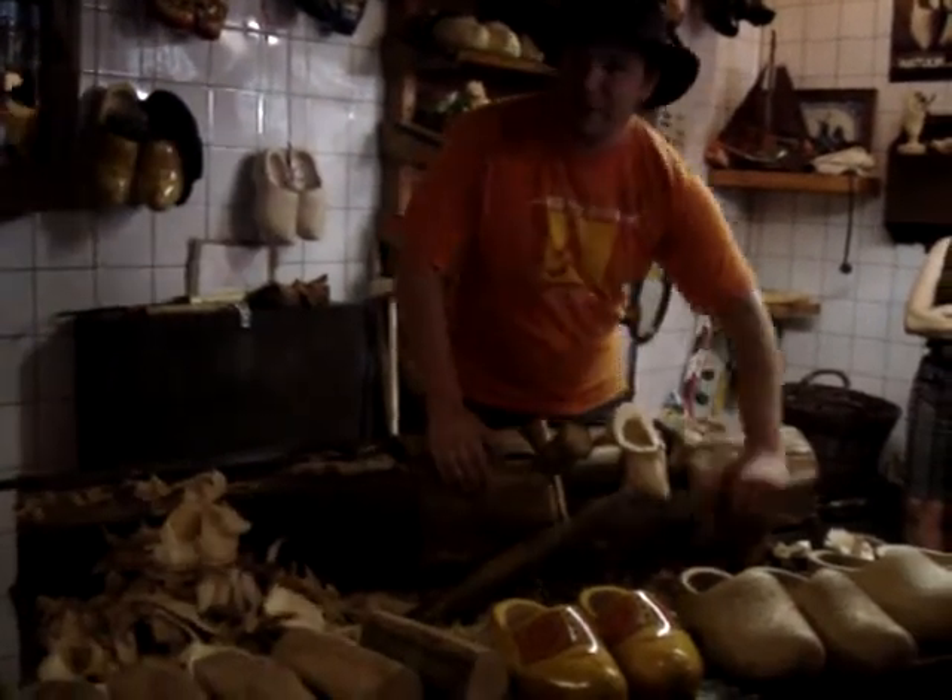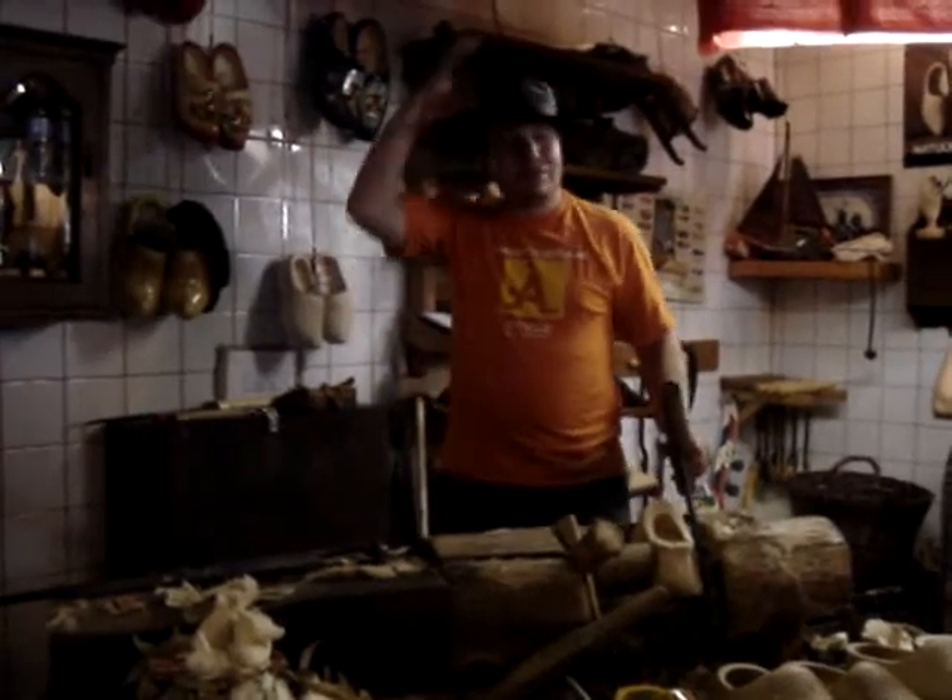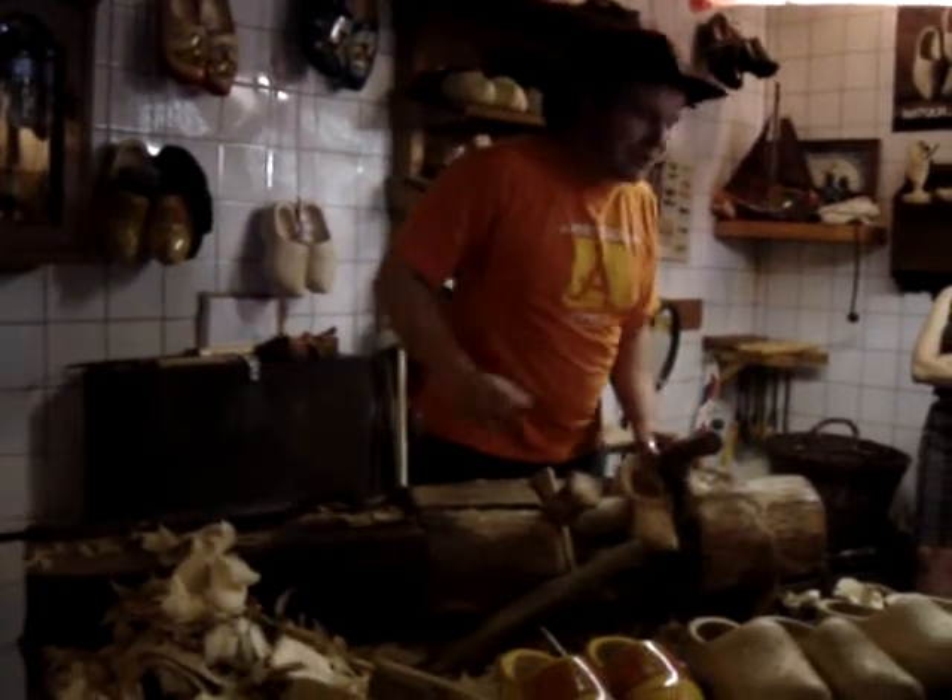So did I tell you guys about the great variety of clogs already? No? Yes? Oh, we have a great variety of clogs in Holland, huh?